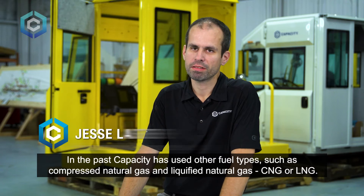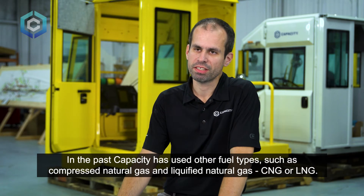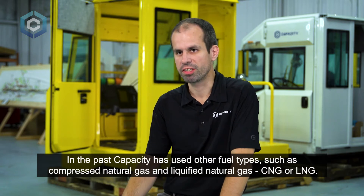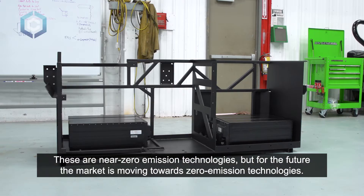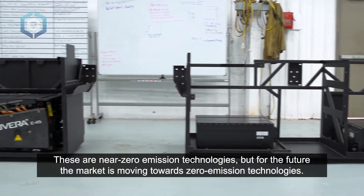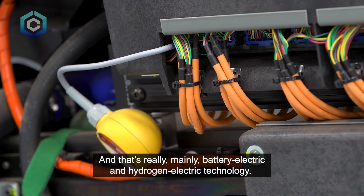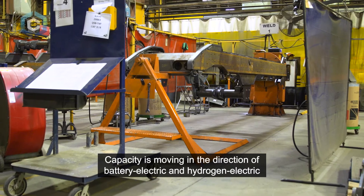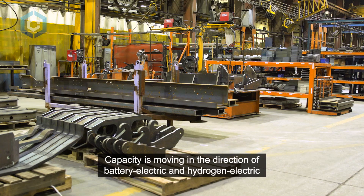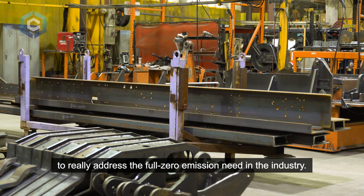In the past, Capacity has used other fuel types such as compressed natural gas and liquefied natural gas — CNG or LNG. These are near-zero emission technologies, but for the future the market is moving towards zero emission technologies, and that's really mainly battery electric and hydrogen electric technology. Capacity is moving in that direction to address the full zero emission need in the industry.